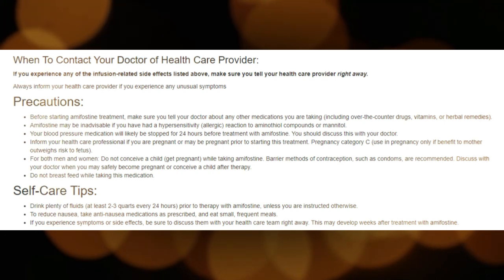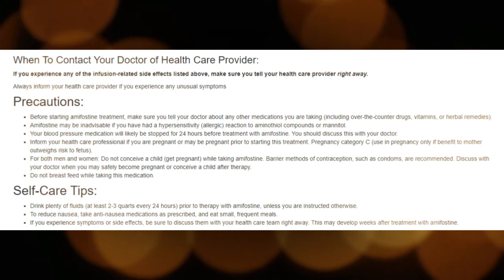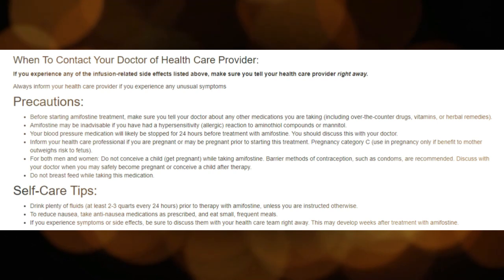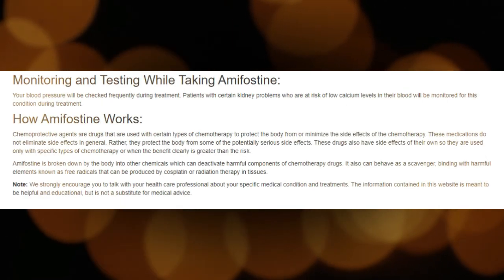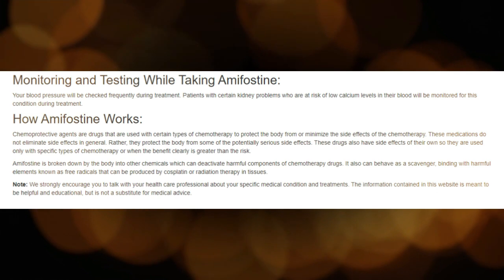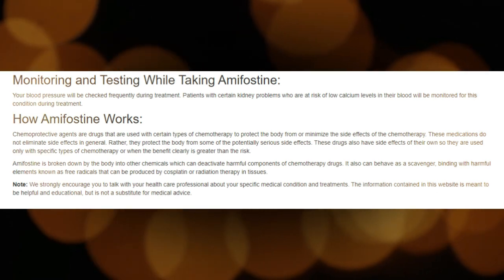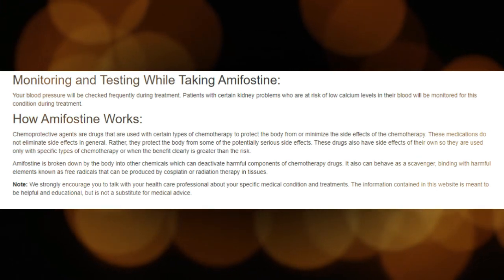These are less common side effects for patients receiving Amifostine: flushing or redness of the face or neck, dizziness, sleepiness, sneezing, hiccups, feeling hot or cold chills. Not all side effects are listed above; some that are rare, occurring in less than 10% of patients, are not listed here. However, you should always inform your health care provider if you experience any unusual symptoms.